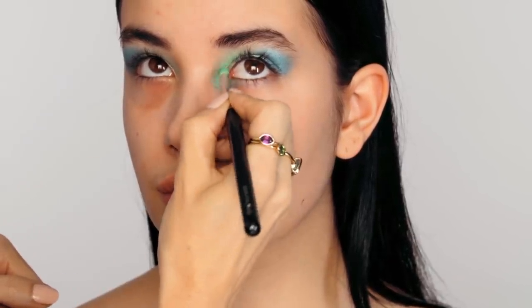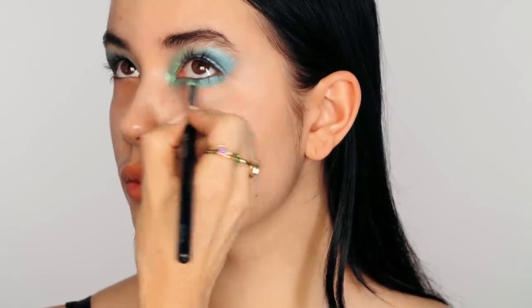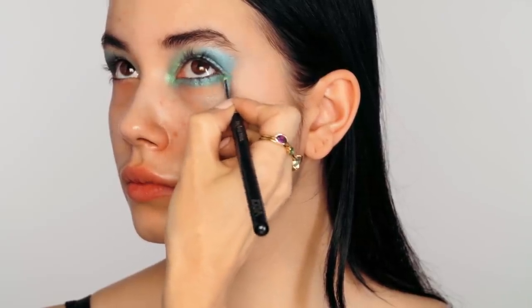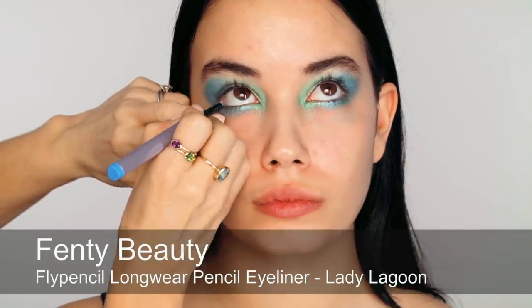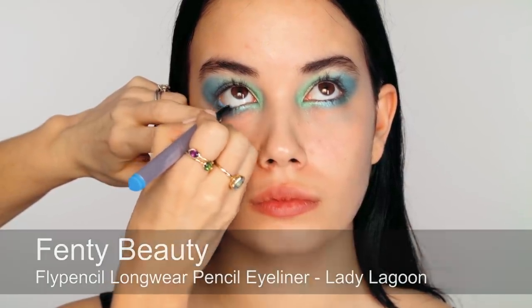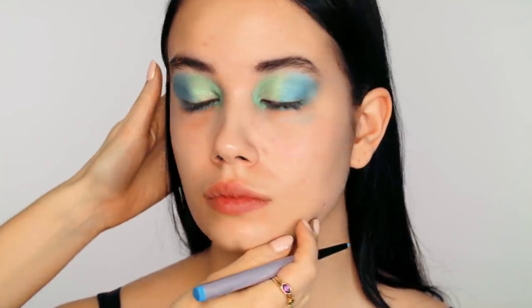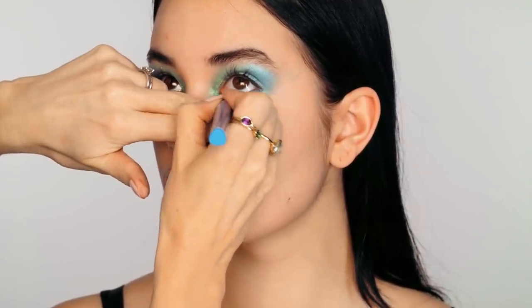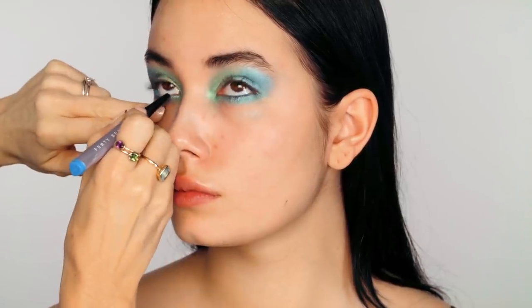This will look quite stark at first, but by the time everything is blended and we've got lashes on, you'll see it really adds to that cloud of color effect. Continuing with our cloud eye, I'm bringing the blue and sea green all along the lower lash line, keeping it nice and fluffy. Then I'm applying a light turquoise pencil all along the lower lash line — it brings a really nice light feeling to the eyes, and this color is amazing against dark brown eyes.